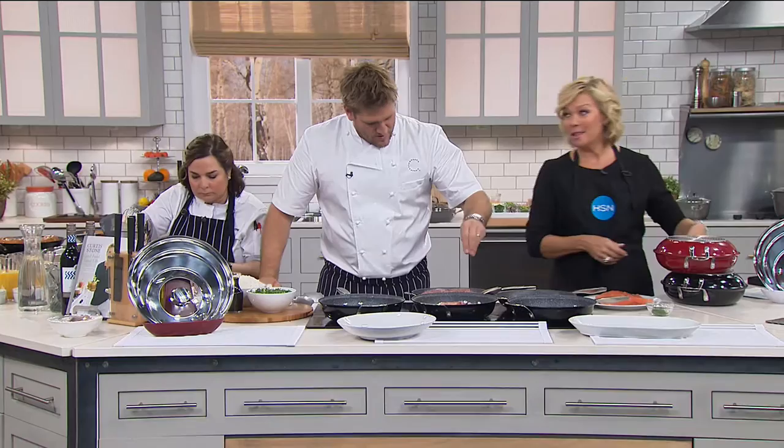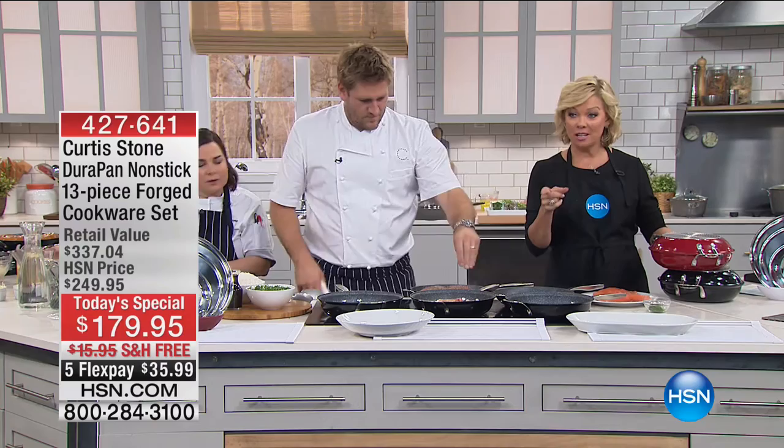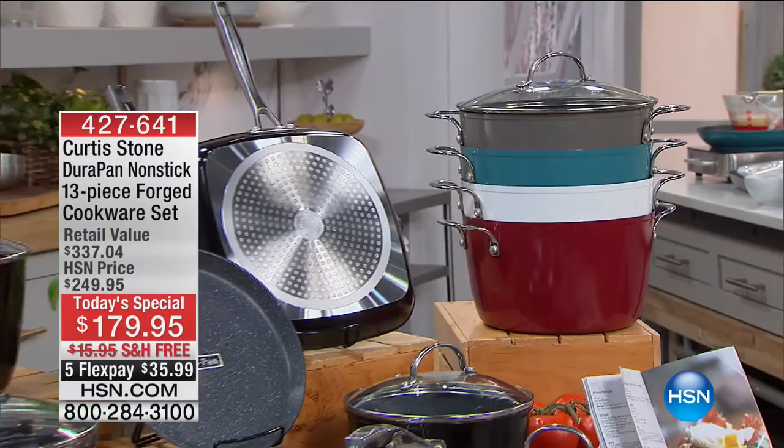We've saved the best for last — the Today's Special. There's a quick look: it breaks down to less than $14 per piece of our best-selling cookware, the DuraPan from Curtis Stone, and you're getting all 13 pieces.